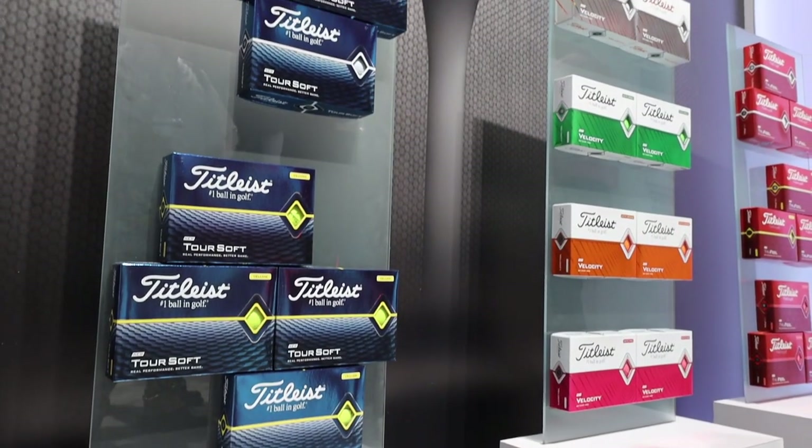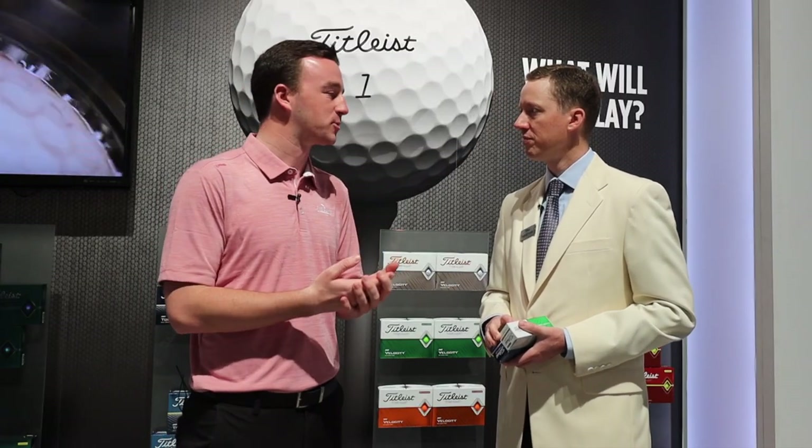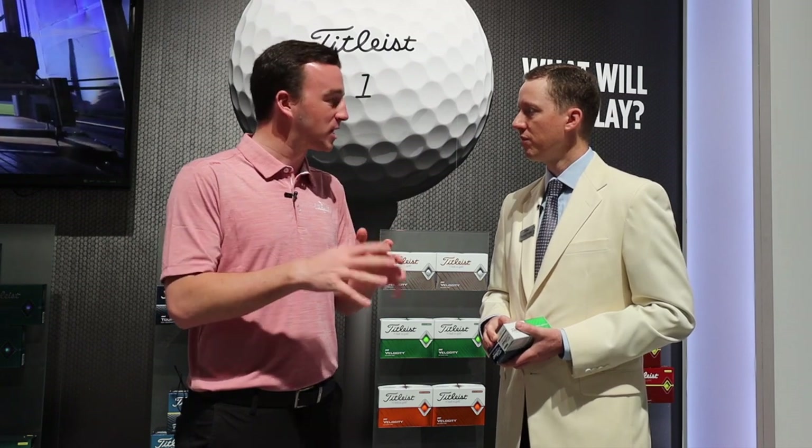Thank you for joining us, Frederick. This is great information — new golf balls for Titleist in 2020. You've got the Velocity, you've got the Toursoft, technology and performance packed in there, with a little bit of lower budget options as well, so golfers will be very intrigued by those in 2020. Thank you again, Frederick. My pleasure.